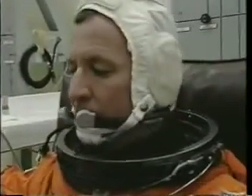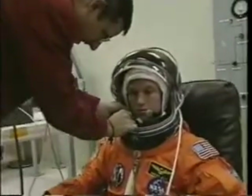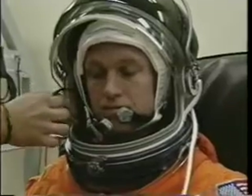Three days later, after we'd gotten to the Cape, it was time for us to go to work. January 11th, shortly after midnight, the crew started getting ready in the suit-up room. Here you see the pilot on the mission, Brent Jett, a Navy flyer. He's here getting ready for his first flight.